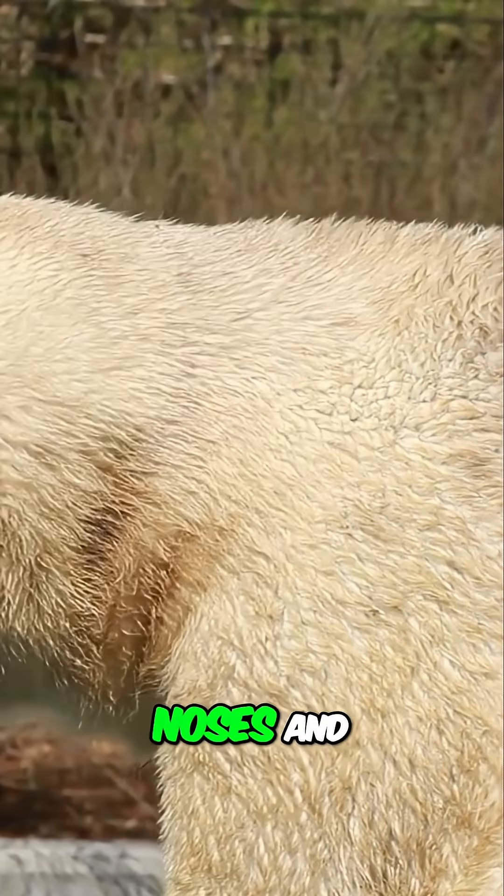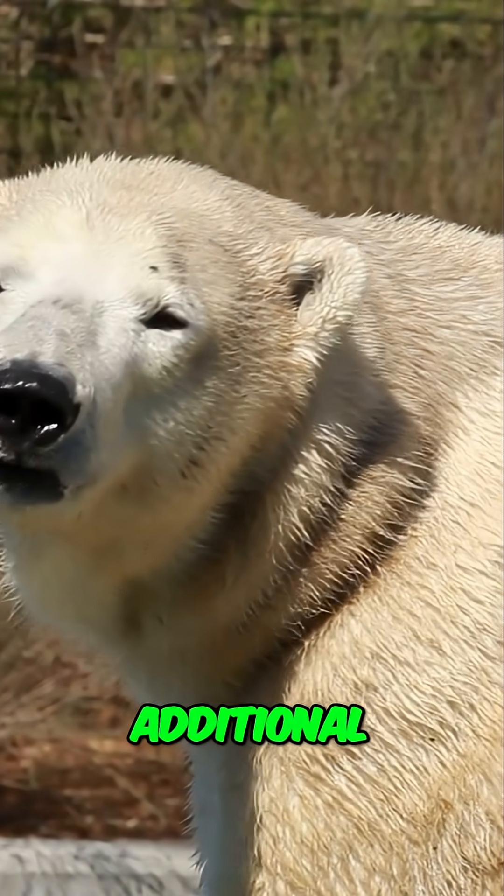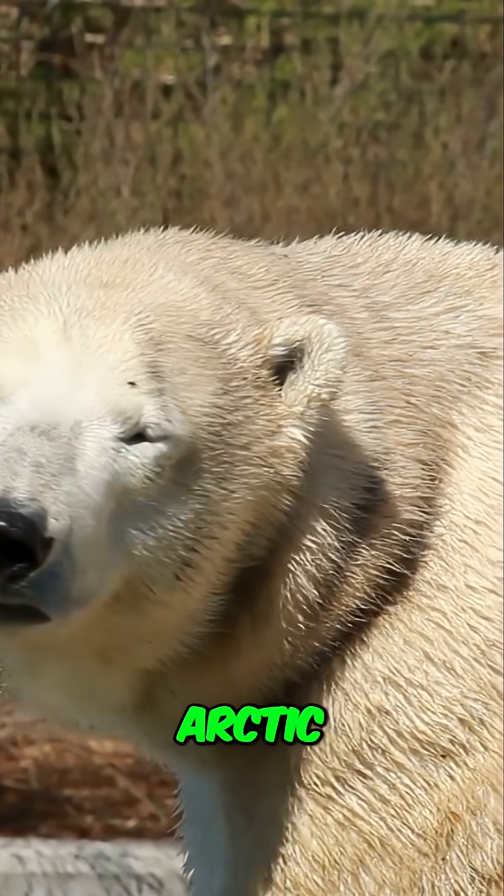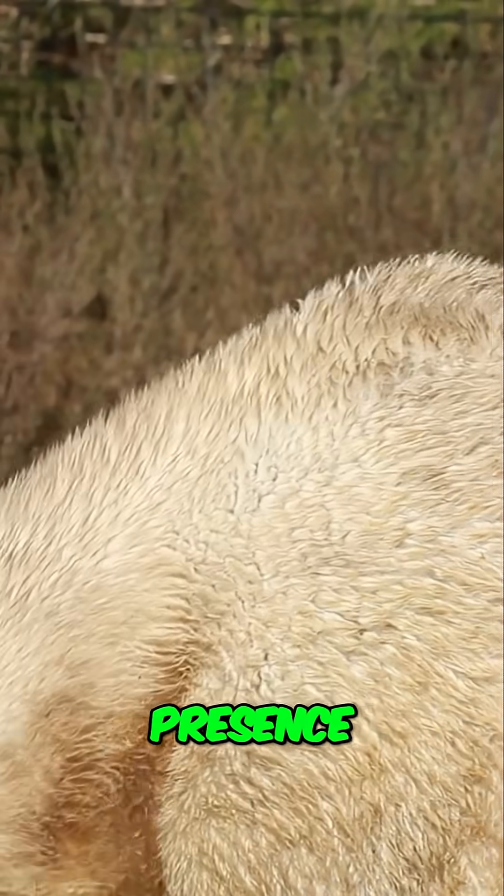Their black noses and paw pads absorb heat from the sun, providing additional warmth. This is particularly useful during the brief Arctic summer when the sun is a constant presence.